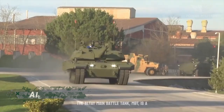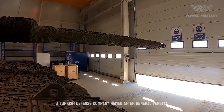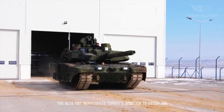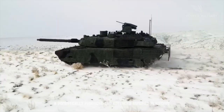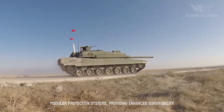The Altay main battle tank (MBT) is a modern armored vehicle designed and developed by Otokar, a Turkish defense company. Named after General Farettin Altay, a distinguished Turkish military officer, the Altay MBT represents Turkey's ambition to establish a domestically produced and advanced armored platform. It incorporates advanced composite armor and modular protection systems.